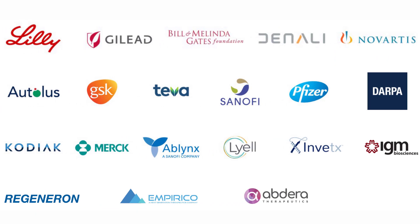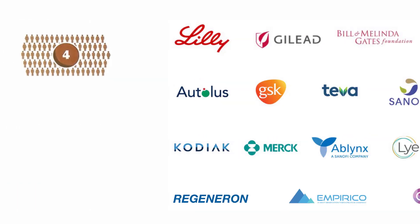The company also collaborates with GlaxoSmithKline, Novartis, Pfizer, Sanofi, Teva, and many more companies. Abcelera is headquartered in Vancouver, British Columbia, Canada and was founded in 2012. It went public in 2020 and trades on the Nasdaq and Deutsche Bursa.